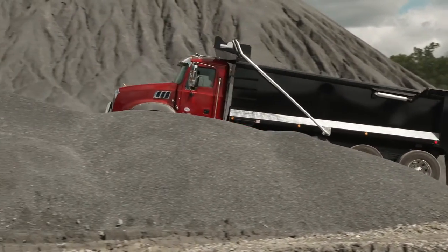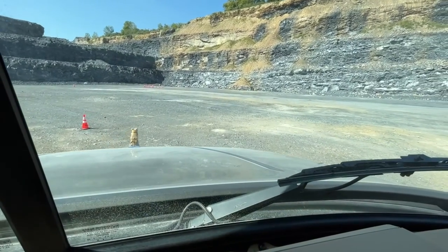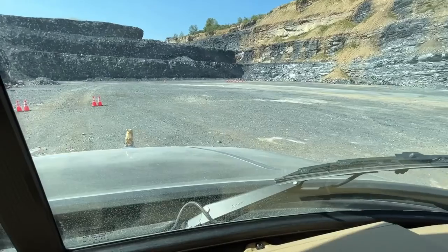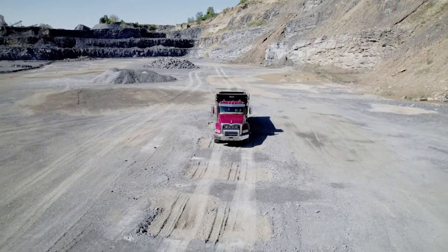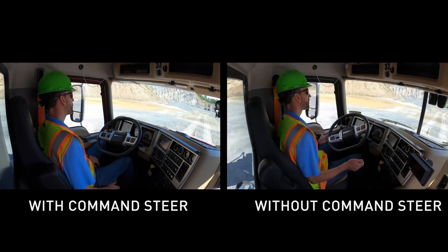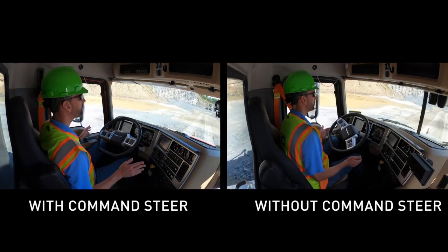Crews laid out a short serpentine course on the floor of the gravel pit, about 200 feet down from ground level. They also dug shallow trenches about four to eight inches deep, offset by several feet in some cases, in another section of the quarry. Drivers first ran the course in a Granite not equipped with Command Steer for a baseline comparison, then hopped into another Granite with Command Steer installed.